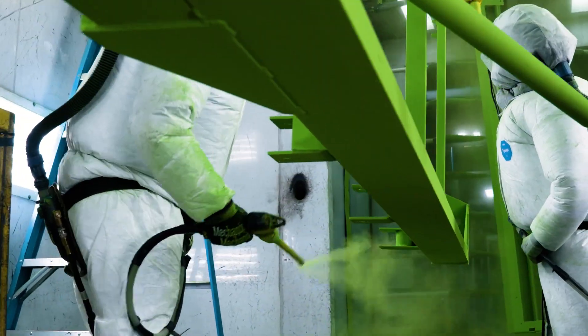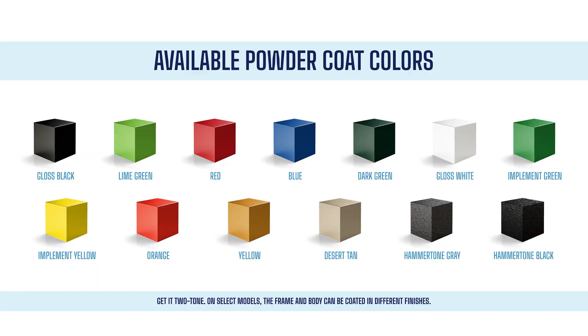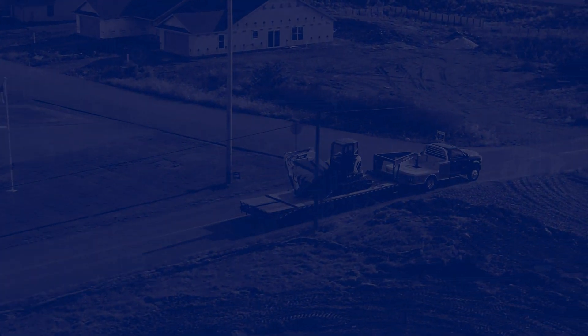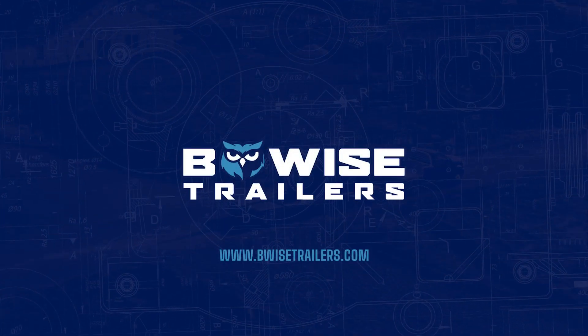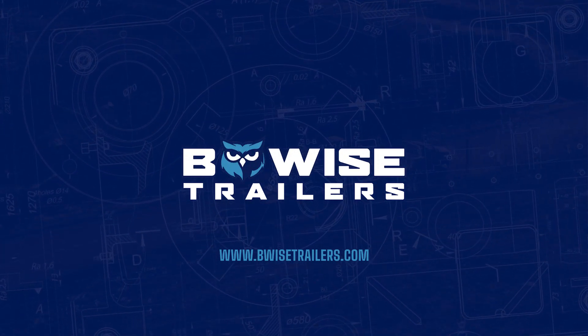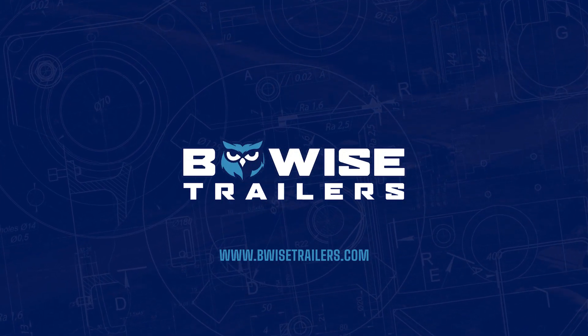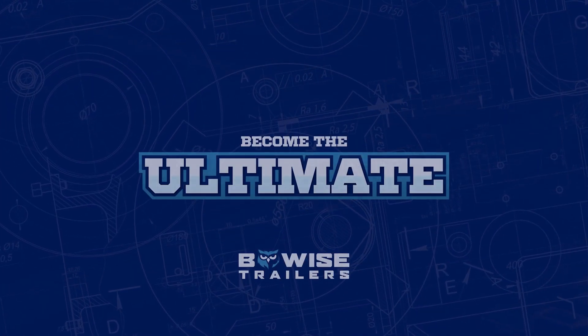Best of all, the EHD17 can be coated in any of BeWise's 13 custom eye-catching colors, also available with a hammer-tone finish. Visit BeWiseTrailers.com today to learn more about the EHD17, locate your nearest BeWise dealer, and discover why BeWise is your companion on the road to becoming the ultimate.